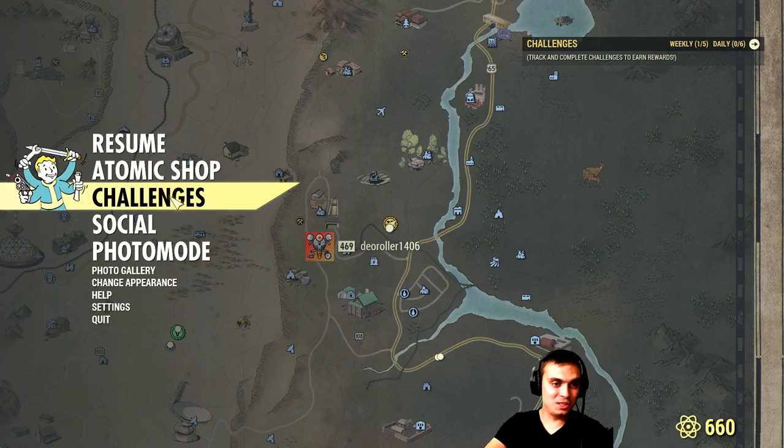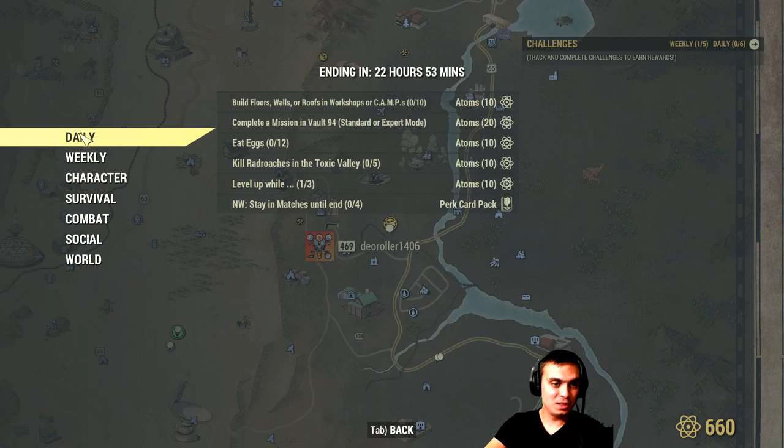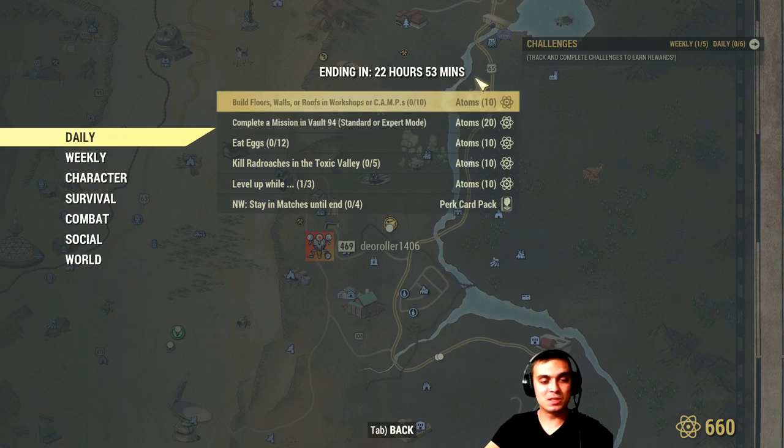Let's take a look at the challenges — they just refreshed, about seven minutes ago. The easiest one is to build floors, walls, or roofs in your camp or workshop, which I think is super easy.